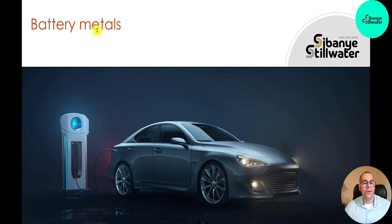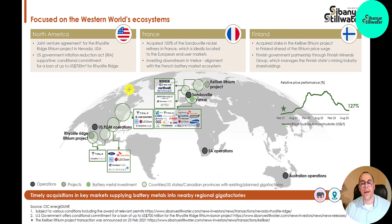They're a big player in battery metals for EVs. You can see they work with all the big companies — Tesla, and others like Lion Electric, Core Power, Ford, and non-car companies like Samsung.